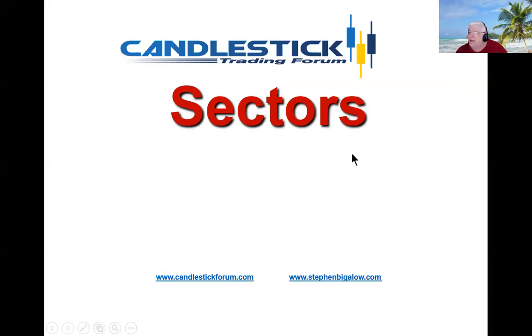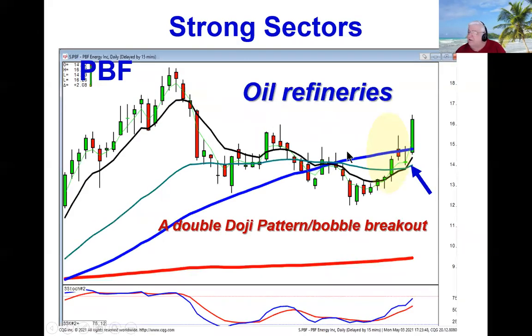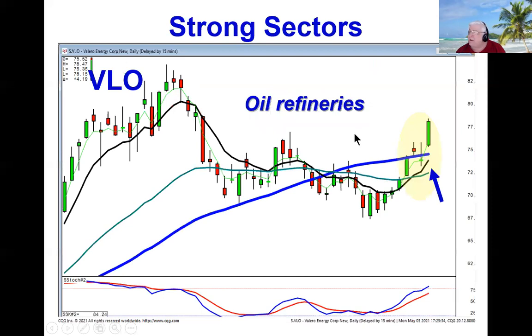So the sectors right now are the important analysis. Right now, oil refineries are acting very strong. Look at the double doji bobble breakout that we saw in PBF today. Same scenario over here in Valero. These are all strong charts.